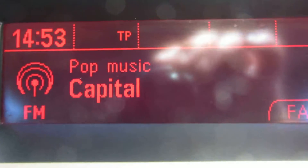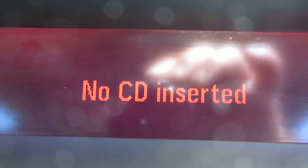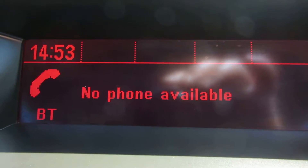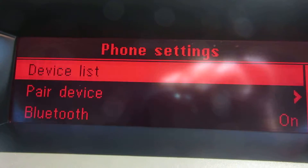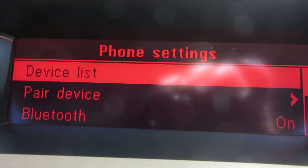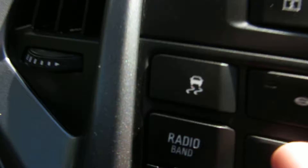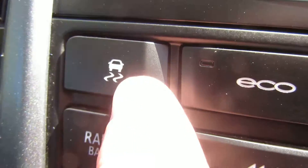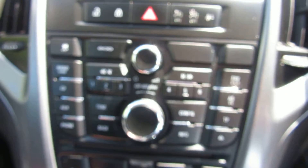Let's go across to the radio — it's an AM/FM radio with a single CD slot, but it also has Bluetooth. Go into Settings and there are the phone settings where you pair your device. You've also got the Ecoflex stop-start system with a button to turn it off, and traction control here.